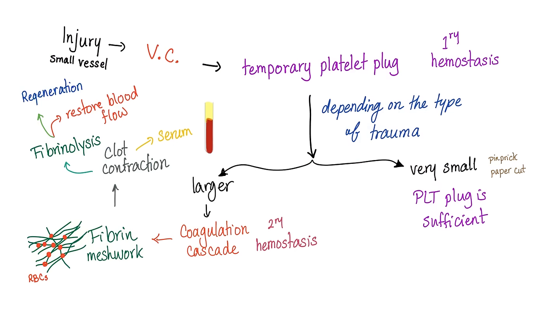When you injure yourself, vasoconstriction of the blood vessel occurs. Then a temporary platelet plug holds as primary hemostasis, depending on the type of trauma. If it's a small trauma, the platelet plug is sufficient. If it's a larger trauma, we need secondary hemostasis — the coagulation cascade — to lay down the fibrin meshwork to trap the red blood cells.